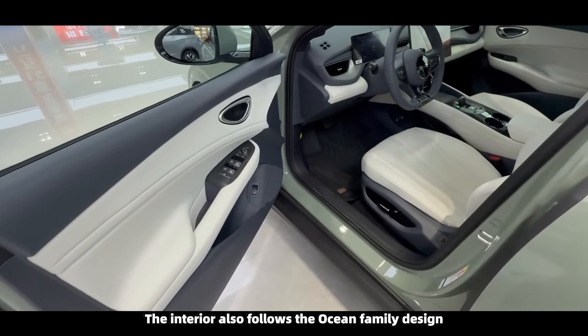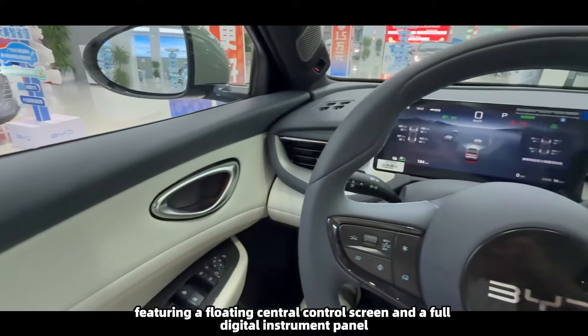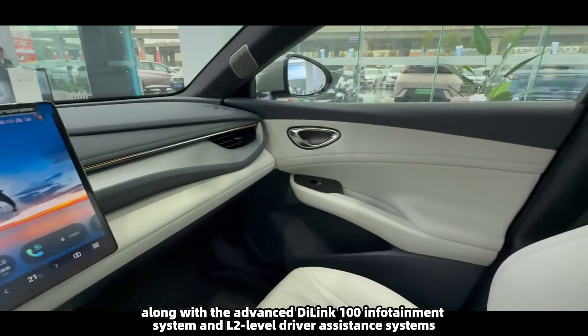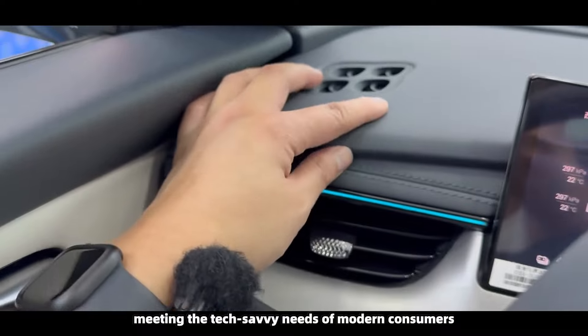The five-spoke, pedal-shaped wheels complete the sporty appearance. In terms of size, the Seal 06 GT measures 4,630 mm in length, 1,880 mm in width, and 1,490 mm in height, with a 2,820 mm wheelbase.